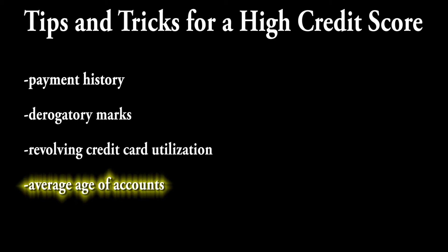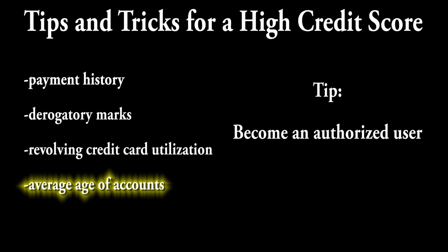The final factor to consider is average age of accounts. This may seem strange to consider as a beginner since you'll probably only start out with one account and a very short credit history. But the easy way to increase this is to become what is called an authorized user. You ask somebody who has a long credit history, say your parents, to be added onto their credit cards so their history will actually start showing up on your own credit profile.